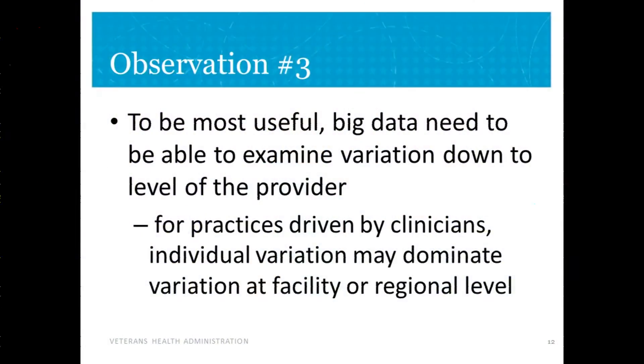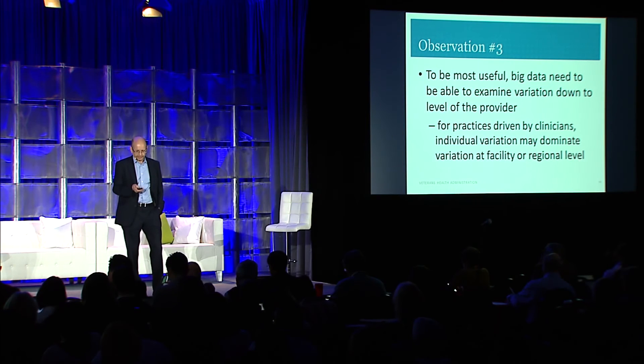Our third observation is that the real value of big data is if you can drill down to examination at the level of the provider. Certainly there is regional variation and variation at the facility level, but for many decisions driven by the provider, there's very important variation even within a high-performing or low-performing clinic, and you need to pay attention to that.